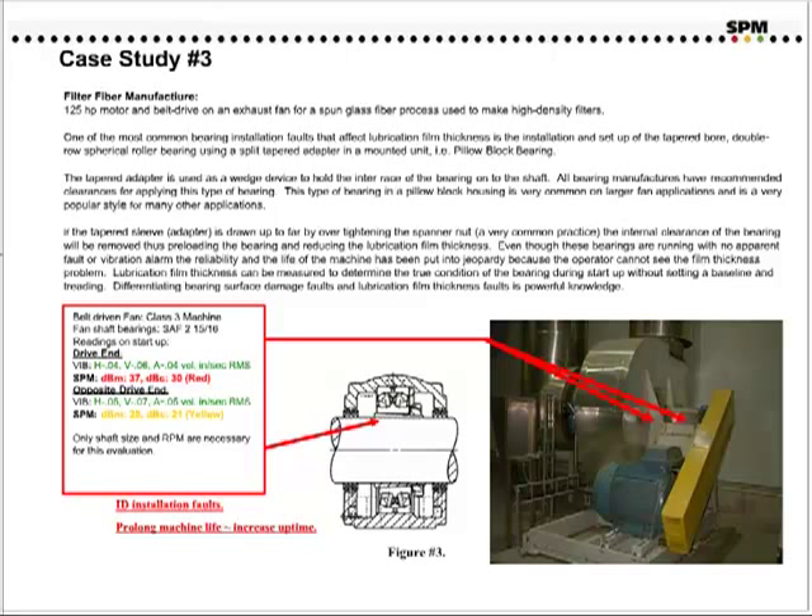Even though these bearings are running with no apparent fault or vibration alarm, the reliability and life of the machine has been put into jeopardy because the operator cannot see the film thickness problem. Lubrication film thickness can be measured to determine the true condition of the bearing during start-up without setting the baseline and trending. From the readings indicated on this slide, you can see that by vibration analysis utilizing ISO 2372 overall vibration standards in inches per second RMS, there was no real fault. There was also spectrum analysis taken on this bearing, and again no fault was indicated. But utilizing the shock pulse method, one bearing showed up in the red and one in the yellow condition, with indicators by DBM and DBC that the film thickness was too thin.